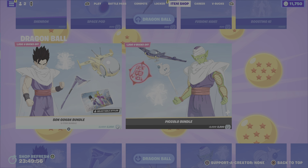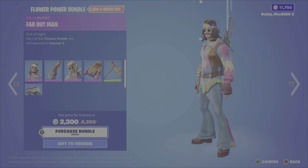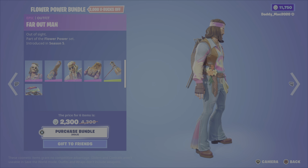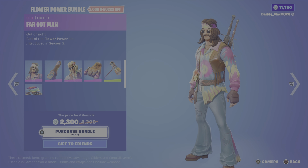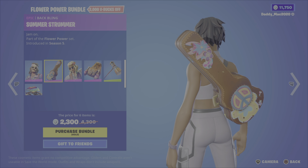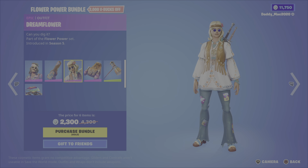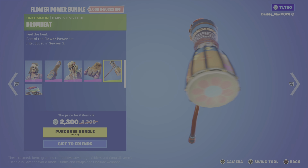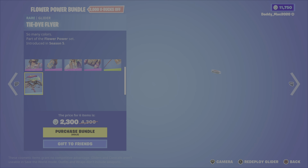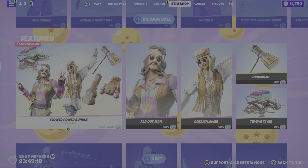We still have those other Dragon Ball bundles from previous nights — not going to get into that. But let's get into the featured items now. We have the Flower Power bundle, which includes the Far Out Man outfit from the Flower Power Set, Season 5. It comes with the Summer Strummer back bling, the Dream Flower outfit, the Hip Shakers back bling, the Drum Beat pickaxe, and the Tie-Dye Flyer glider. It's $2,300 V-Bucks for this bundle, or you can pick up either the outfits, the glider, or the pickaxe on their own.